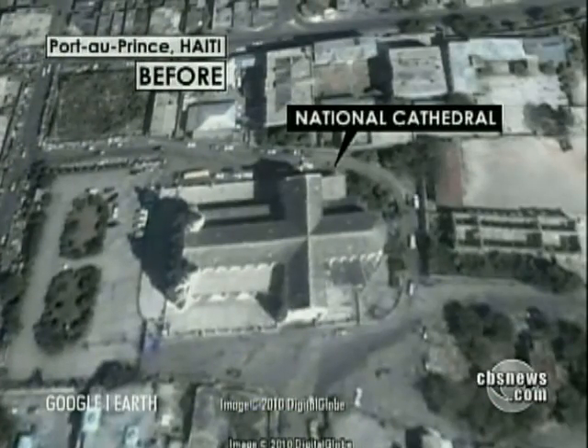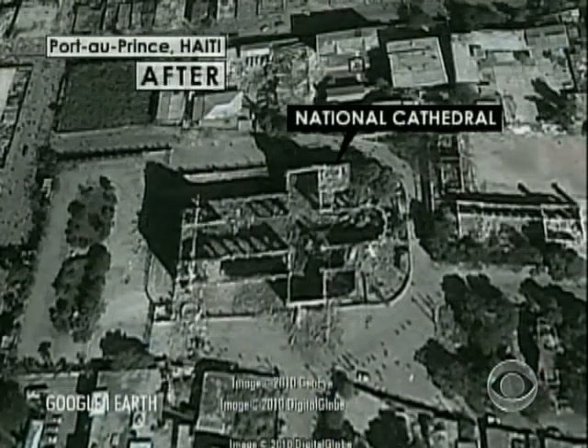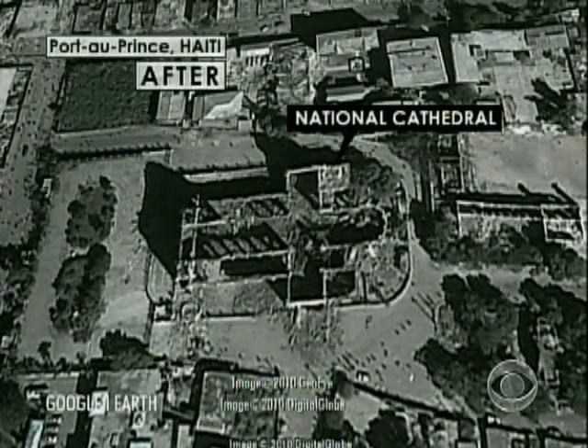The worst of the damage can be seen when you compare the pictures of what the cross-shaped National Cathedral looked like before the earthquake and after — the entire roof caved in.